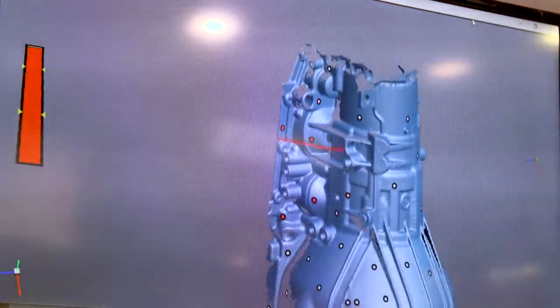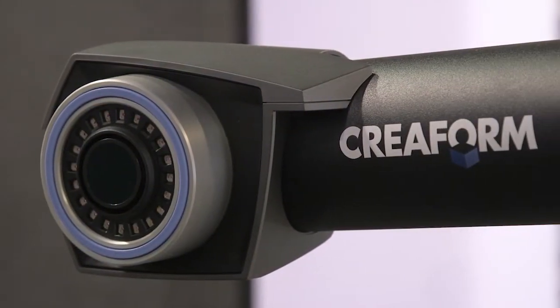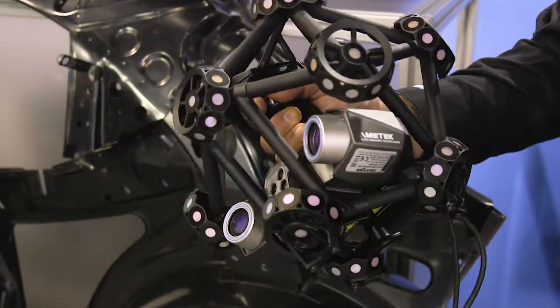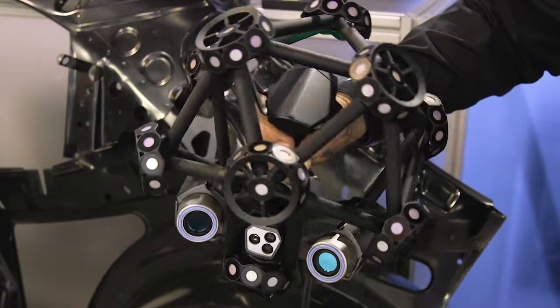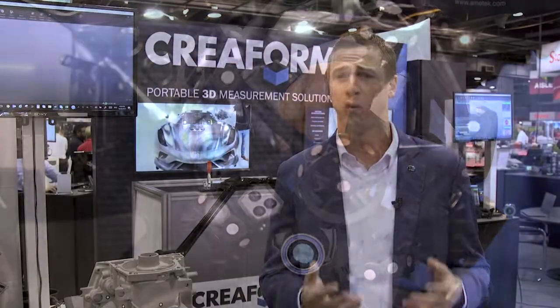What really sets Creaform apart is that we enable our clients to take quality control operations out of the lab and bring them right to the shop floor. We are able to put tools into our customers' hands that are intuitive and as easy to use as a video game, while also providing real benefits such as taking quality control operations which previously were measured in days and now can be measured in minutes or hours. This is a real throughput benefit to our clients.